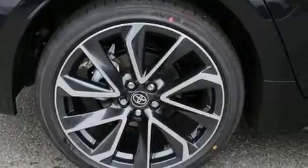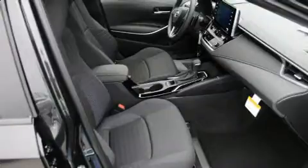Toyota prioritized fit and finish as evidenced by variably intermittent wipers, a leather steering wheel, lane departure warning, remote keyless entry, and a split folding rear seat.